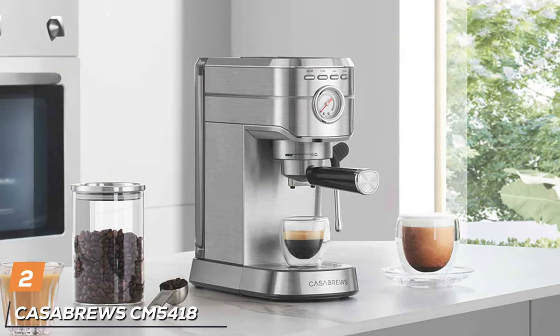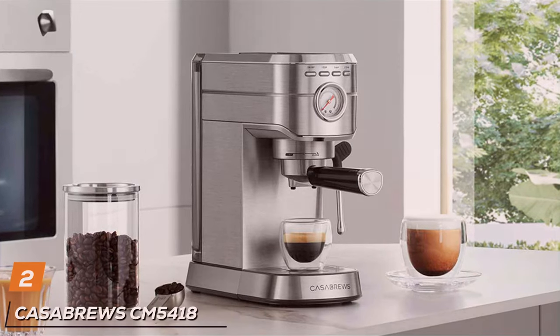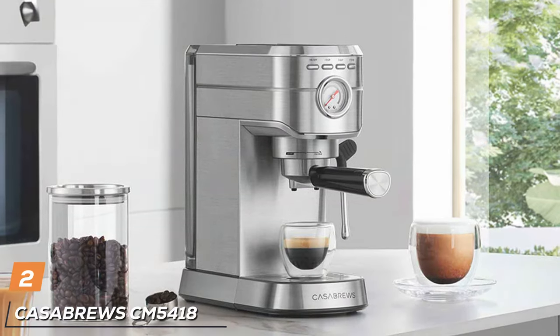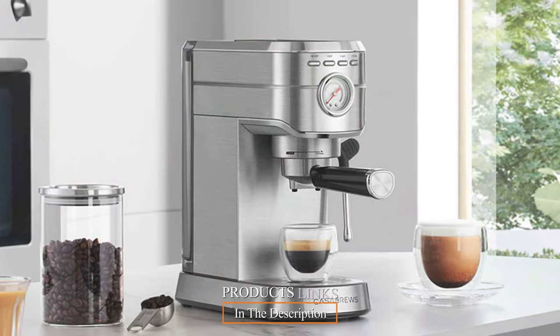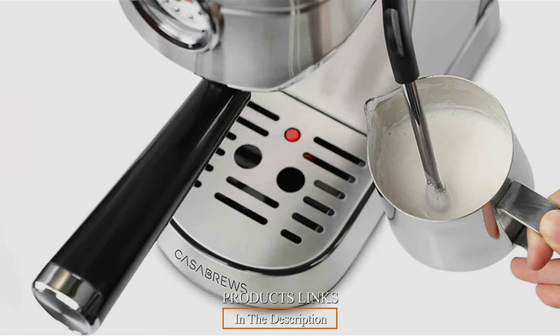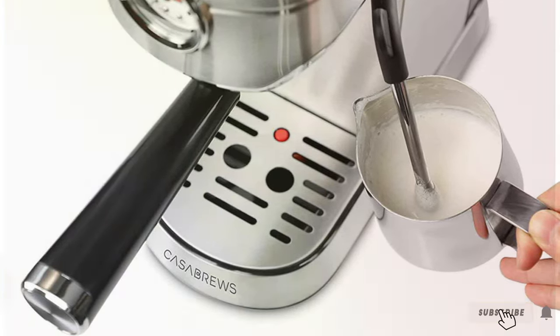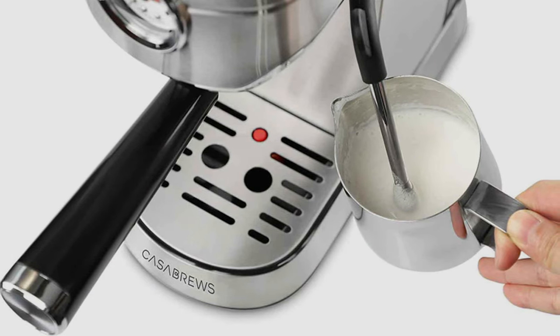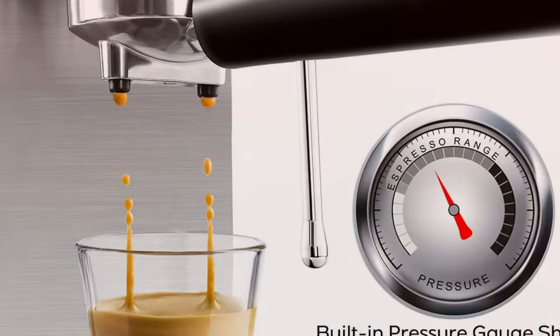Coming in at number 2 is the Castle Brews CM5418 Espresso Machine, another 20-bar powerhouse. This machine is all about delivering consistent quality in every cup. In terms of design, it's sleek and modern, making it a stylish addition to any kitchen. The quality of the materials used ensures its longevity, so you can enjoy your espressos for years to come.